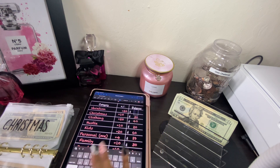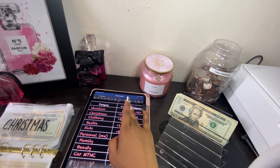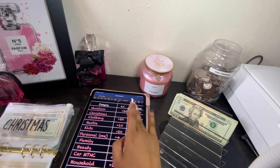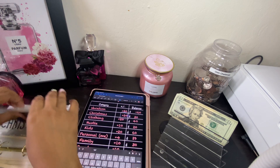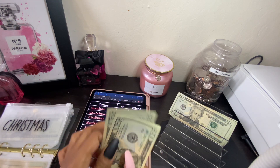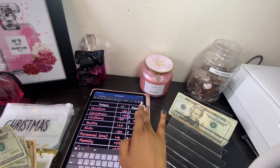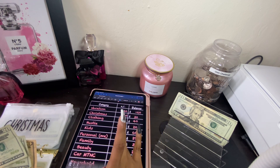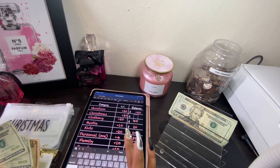We now have 60 dollars for vacation. Now we're going to get into Christmas — we're going to add 20 dollars for Christmas. We have 20, 40, 50 dollars for Christmas, so let's go ahead and change our total to 50 dollars.